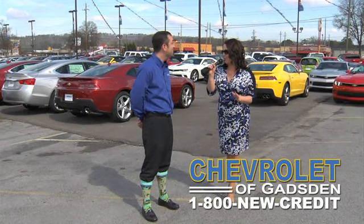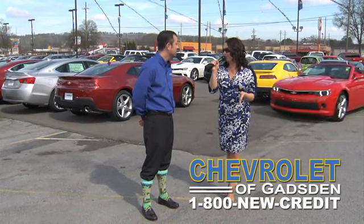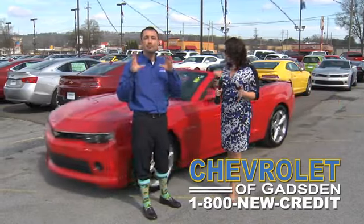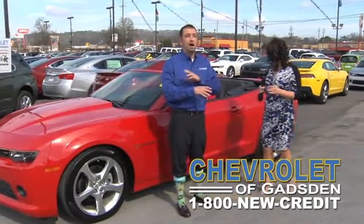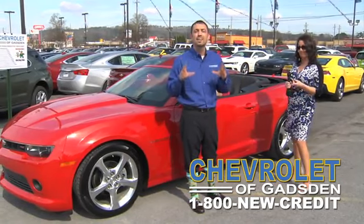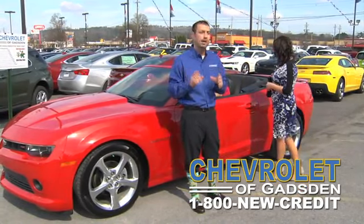Did you just say $7,000? $7,000! That is any trade, people — Gadsden, Birmingham, Etowah, wherever you're from, come on down. $7,000 push, pull, and drag on a brand new Silverado.